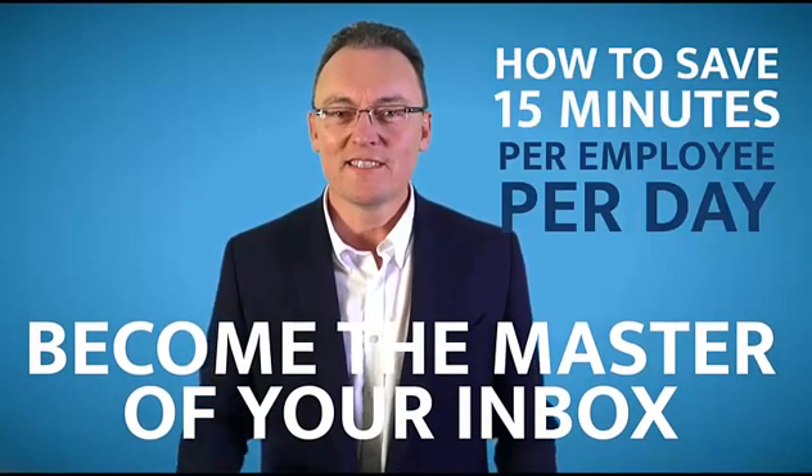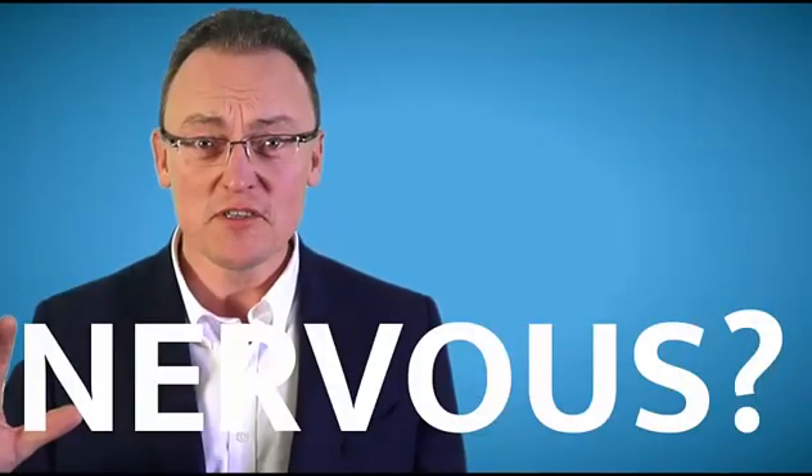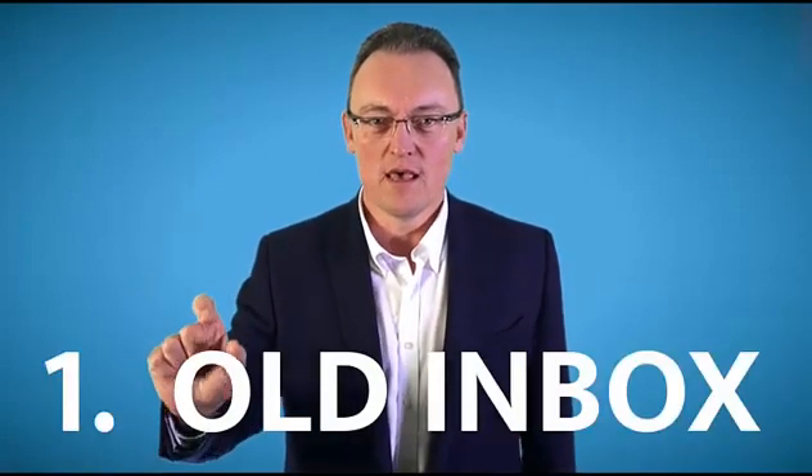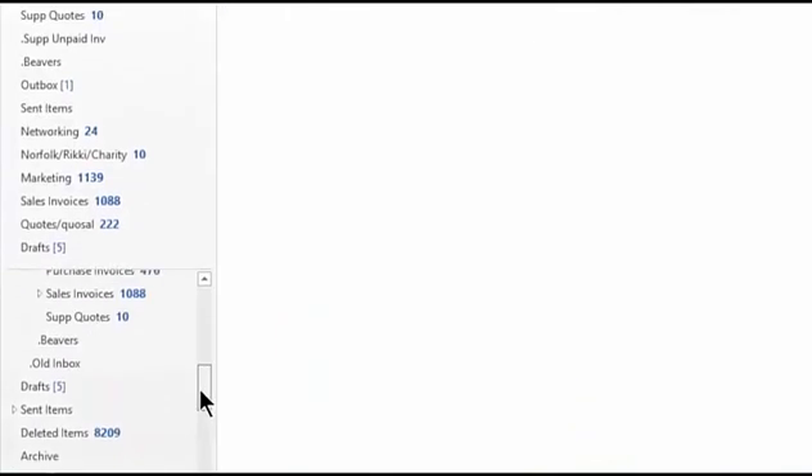Imagine you only had 10 emails in your inbox — how would that make you feel? Nervous or fantastic? Let me share with you how to become the master of your inbox. Step 1: create a folder called 'old inbox'.